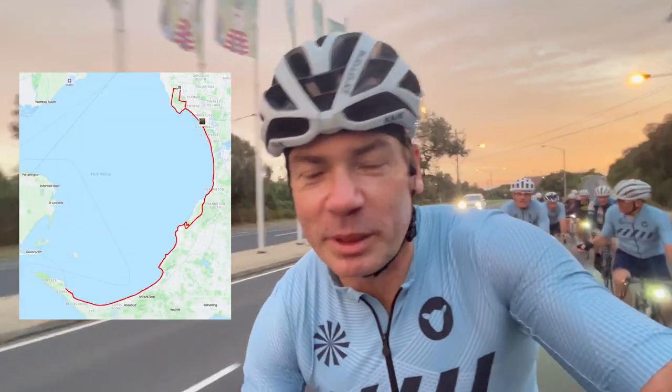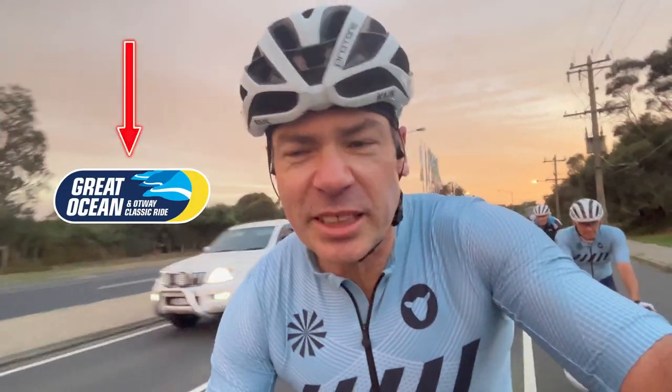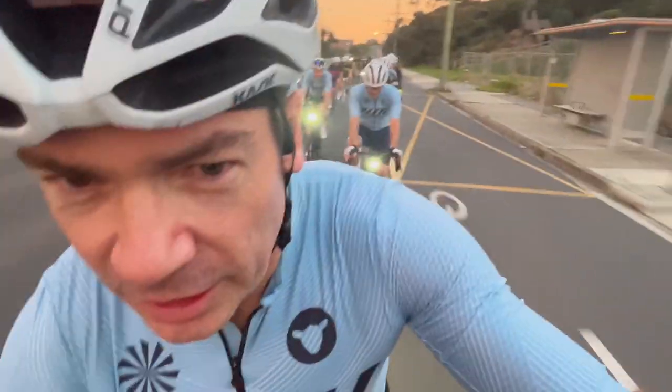Hi, welcome to the video. Today we're going to ride to Sorrento and back because we're complete idiots. We're training for the Great Long Way — I think I always get the name of that wrong. I'm here with Andrew and other people. So yeah, we'll take some video along the way, check out some of the route, and it should be a fun day.